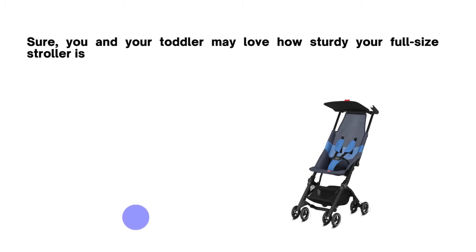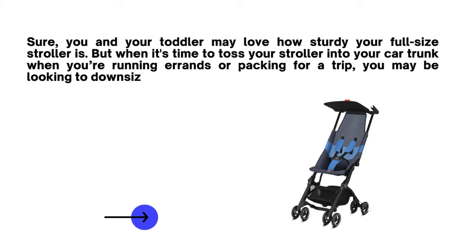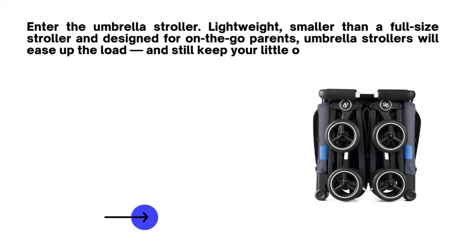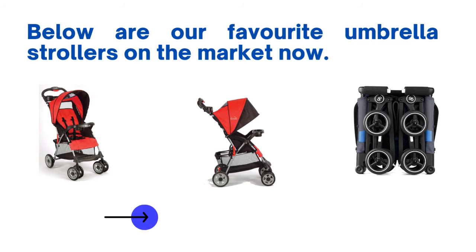Best umbrella strollers. Sure, you and your toddler may love how sturdy your full-size stroller is. But when it's time to toss your stroller into your car trunk when you're running errands or packing for a trip, you may be looking to downsize. Enter the umbrella stroller — lightweight, smaller than a full-size stroller and designed for on-the-go parents, umbrella strollers will ease up the load and still keep your little one riding in style. Below are our favorite umbrella strollers on the market now.